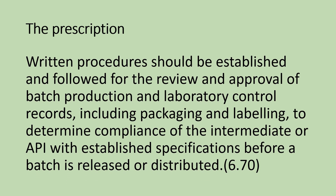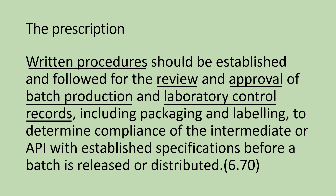Today's topic is the Batch Production Record Review as per section 6.7 of ICH Q7. Written procedures should be established and followed for the review and approval of batch production and laboratory control records, including packaging and labeling, to determine compliance of the intermediate or APIs with established specifications.